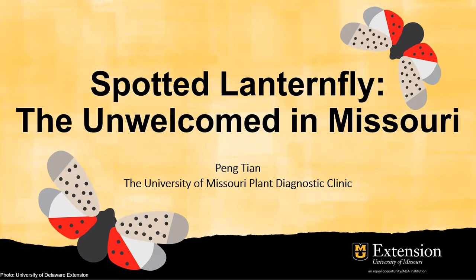Hello, everyone. My name is Peng Tian. I'm the director of the University of Missouri Plant Diagnostic Clinic. Today, let's talk about spotted lanternfly, the unwelcomed in Missouri.